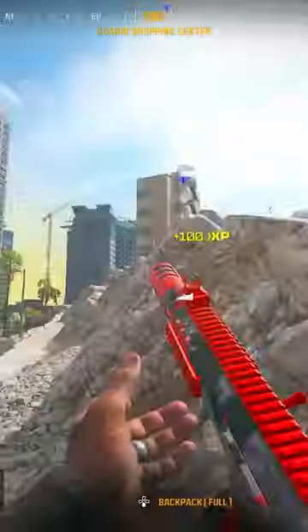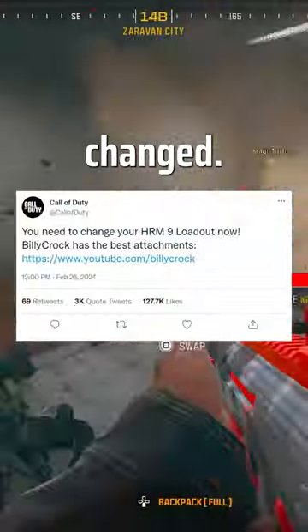The HRM9 is still the best SMG in Warzone, but the attachments you need have changed. Here are all the best ones in 15 seconds.